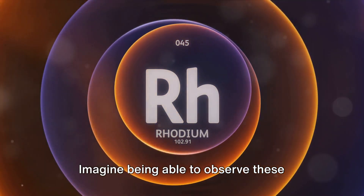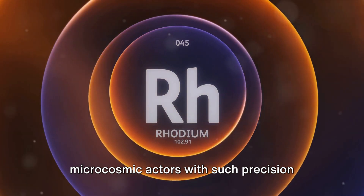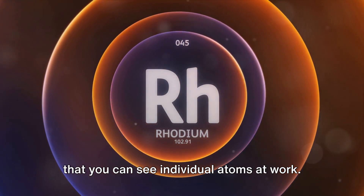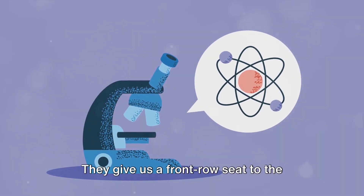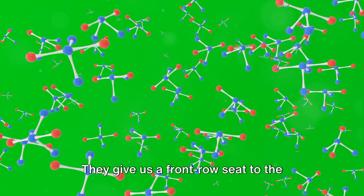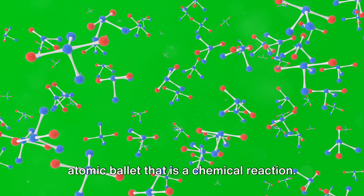Imagine being able to observe these microcosmic actors with such precision that you can see individual atoms at work. That's what these high-tech microscopy methods allow us to do. They give us a front-row seat to the atomic ballet that is a chemical reaction.